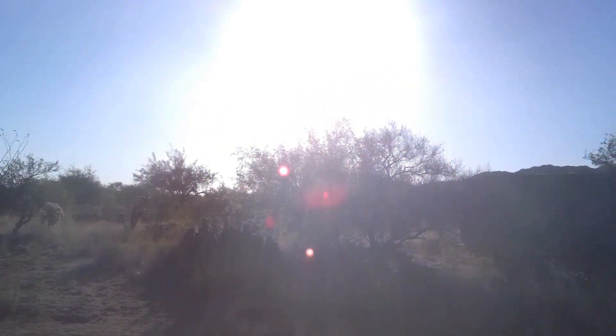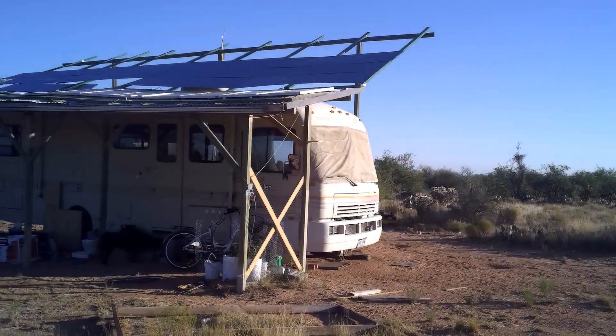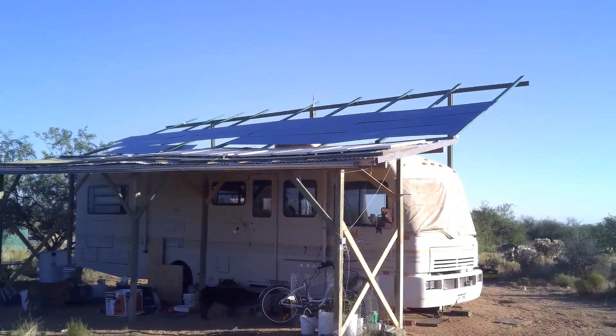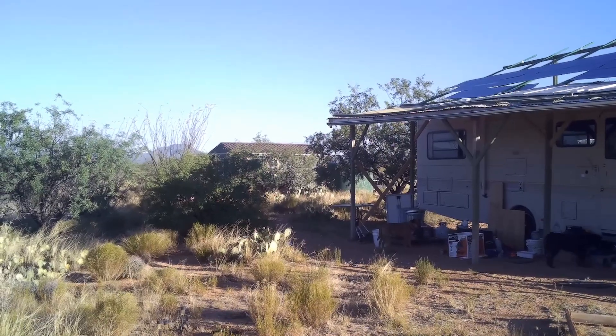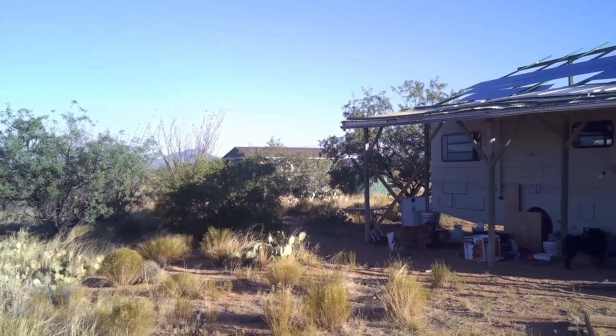Now the sun's over there, and these panels are facing south, which is the preferred way to do it. But I just can't help but believe that being on the east-west walls, or roof of the cabin, would generate more electricity.